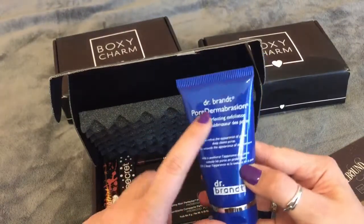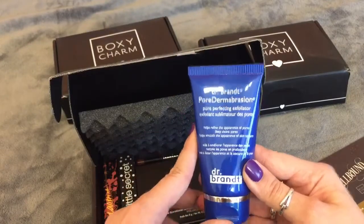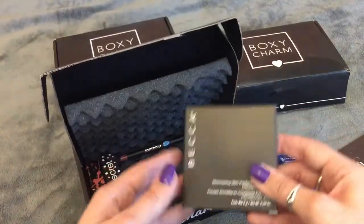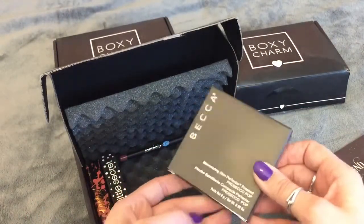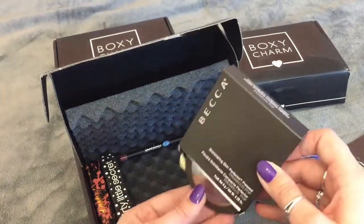I am really excited to use this brand. I've only used maybe one other thing from this brand and everyone seems to be loving it, so I'm really excited to check this out. Next is a Becca highlight — I've seen this in one of the other YouTubers' unboxings and this is awesome.